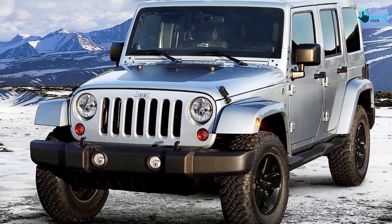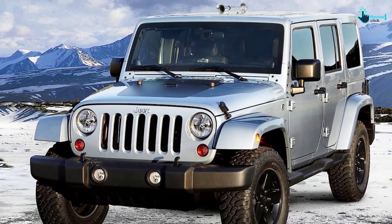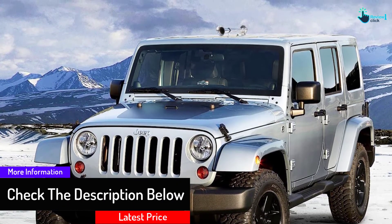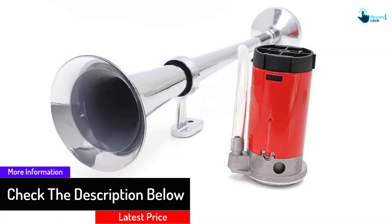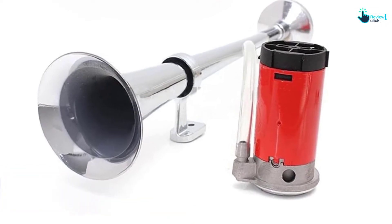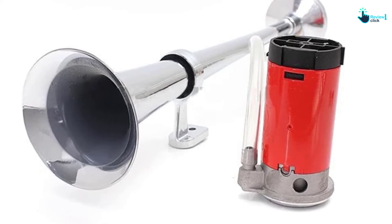Talking about other features of this horn, it carries and incorporates a polished red compressor. It is 100% flexible and portable, and its kit is included with basic mounting hardware.